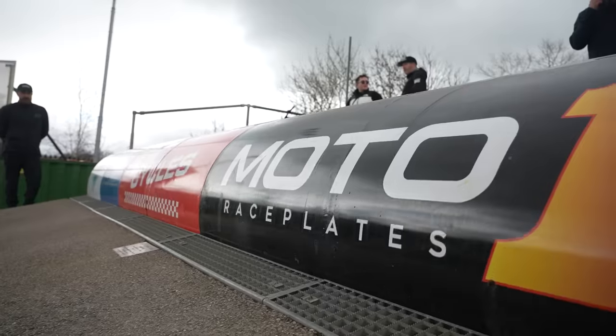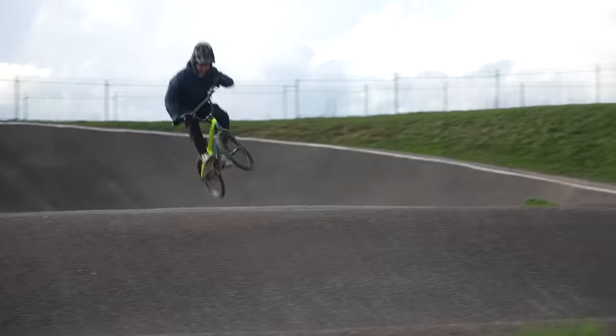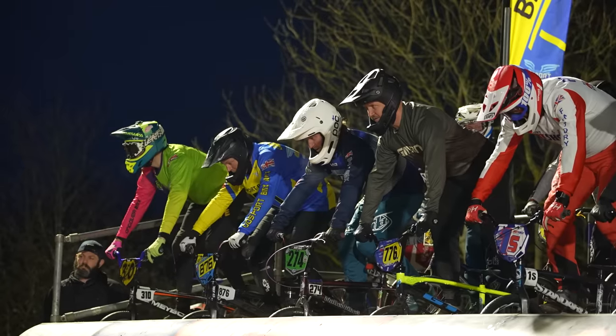Welcome back, you beautiful people. Previously on Cannon Mountain Biker Race BMX, I got coached on gate starts, jumps, pumps, manuals — all that preparation for this big day. It's race day, people.